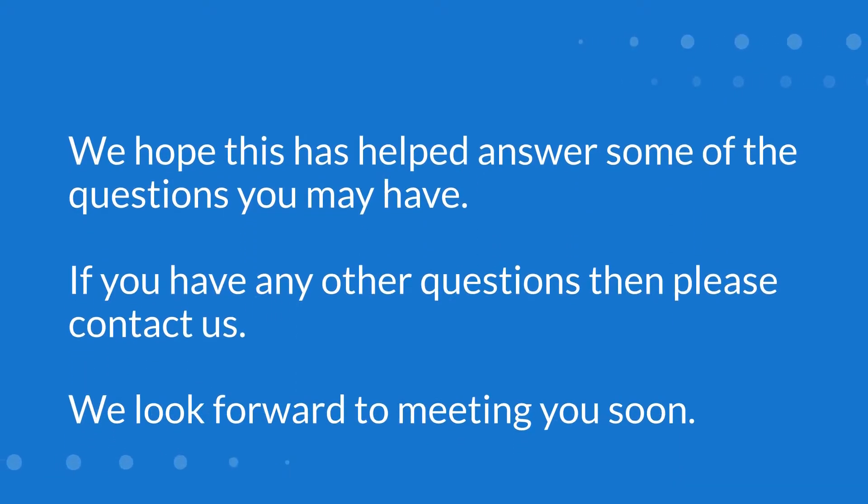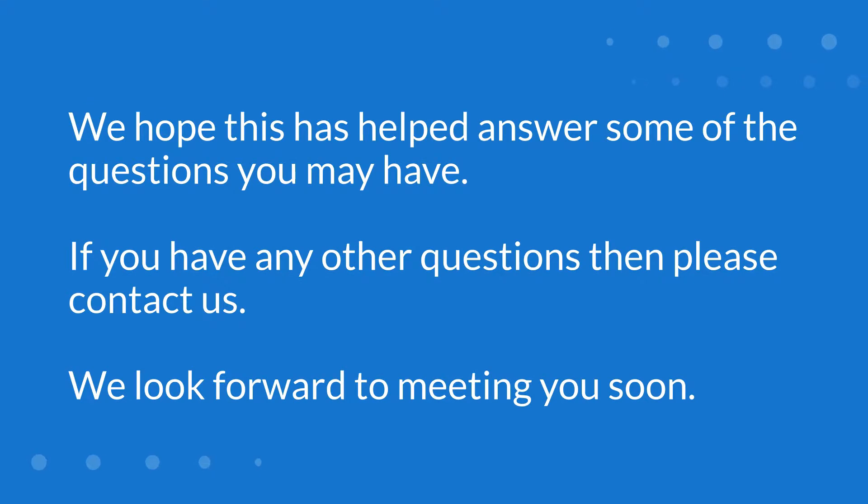We hope this has helped answer some of the questions you may have. If you have any other questions, then please contact us. We look forward to meeting you soon.